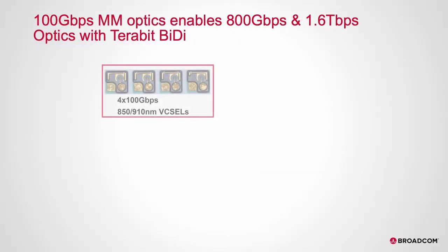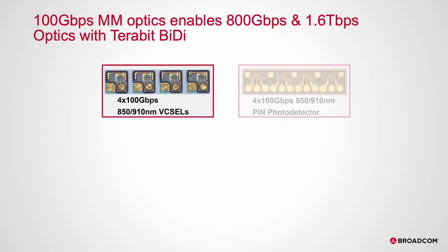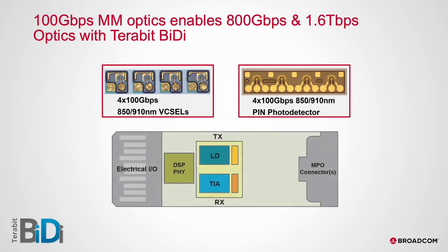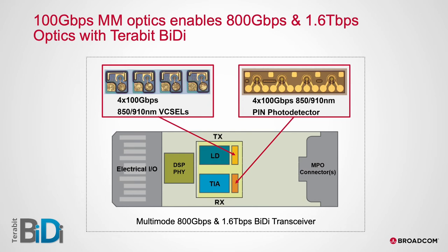The 100GB per second VCSEL and PD make high-port density optics possible. The new Terabit BiDi MSA will define specifications for high-port density 800Gbps and 1.6Tbps multimode pluggable transceivers using 850 and 910nm wavelengths. These bidirectional transceivers, based on the 100Gbps per lane BiDi technology, offer upgrade paths for a large install base of 4-pair parallel multimode fiber.